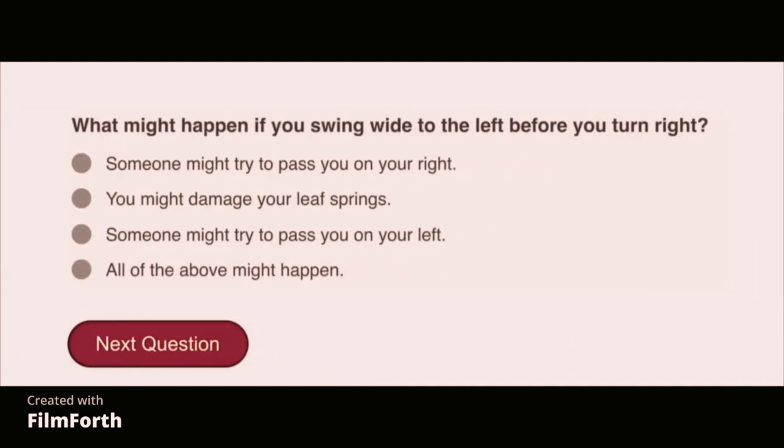What might happen if you swing wide to the left before you turn right? Someone might try to pass you on your left.